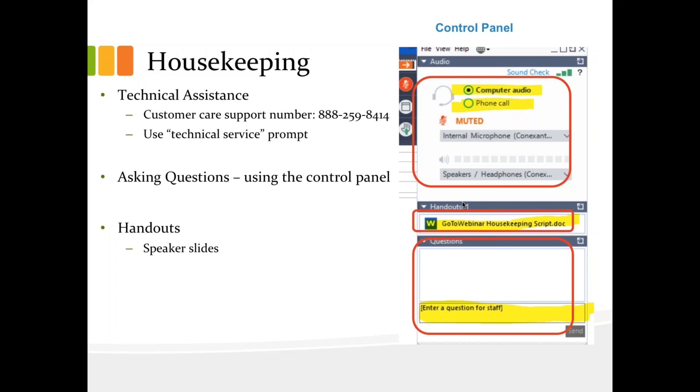However, you will have the opportunity to submit questions at any time. We will be collecting all the questions and will address them during the end of the presentation as time permits. In addition, there will be handouts for today's session in the form of the presentation slides. You can download the handout document directly from your control panel at the end of the presentation. Your certificate of attendance will be forwarded to you by email within one week following the presentation.